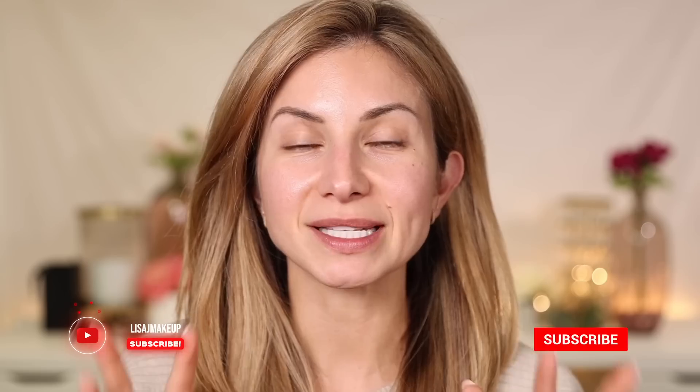Hey friends! Welcome to today's video. Today I am sharing a few of my favorite products for a very minimal makeup routine. This is minimal not only in the way that it looks, but also minimal in how many steps we're doing and how much time we're spending on our makeup.